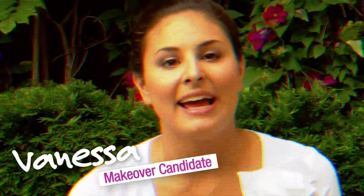Hi Seventeen, I'm Vanessa and I'm in desperate need of a makeover. Yearbook photos are coming up and everybody is raving about the new military trend, but I have no idea how to do it, so please help me.